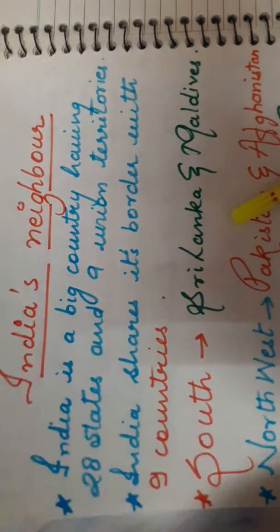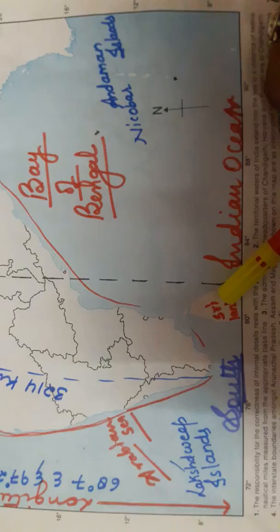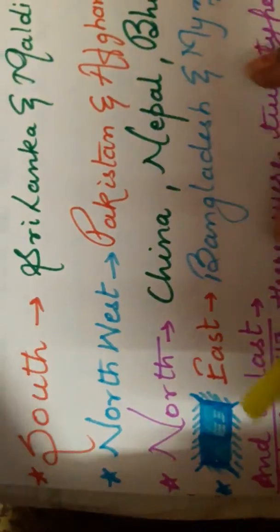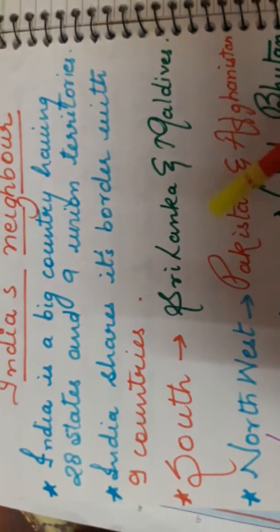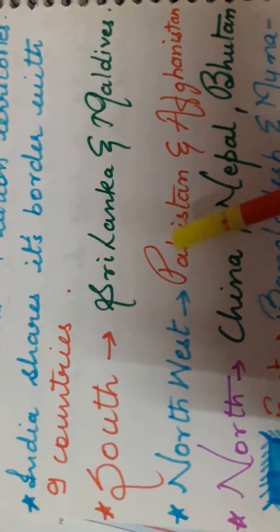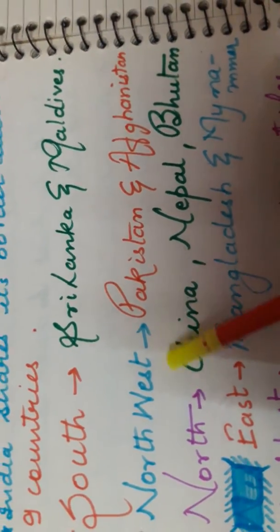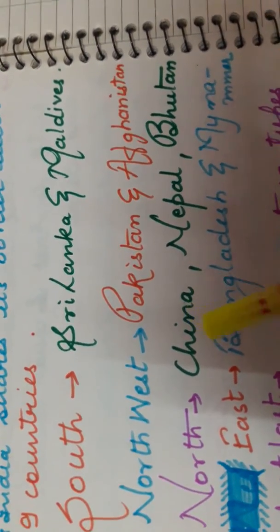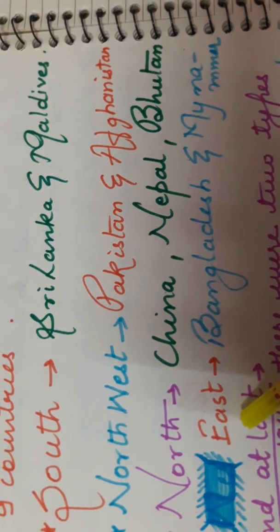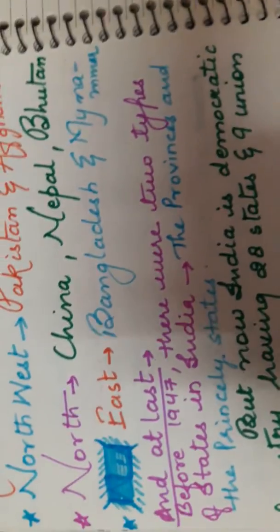In the south, India's neighbours are Sri Lanka and Maldives — Sri Lanka can be seen in the Indian political map, and Maldives are island nations. In the northwest are Pakistan and Afghanistan. In the north are China, Nepal, and Bhutan. In the east are Bangladesh and Myanmar. These are the nine countries that share their border with India.